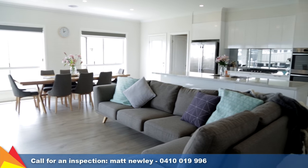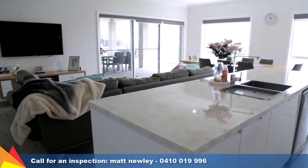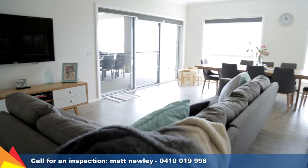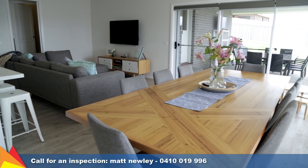The heart of the home — a sleek modern kitchen with grand island bench overlooks the spacious open-plan living area. Stocked with quality stainless steel appliances, including a double oven, a mirrored splashback reflects the expansive space of the family and dining area.